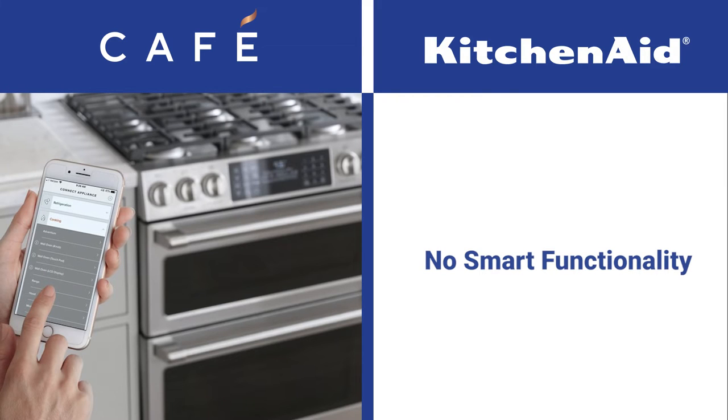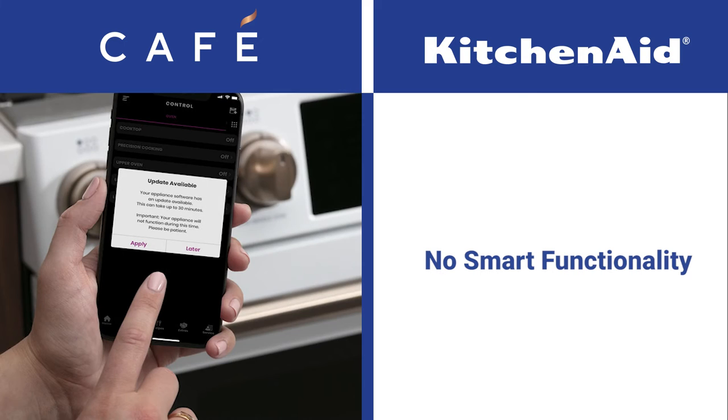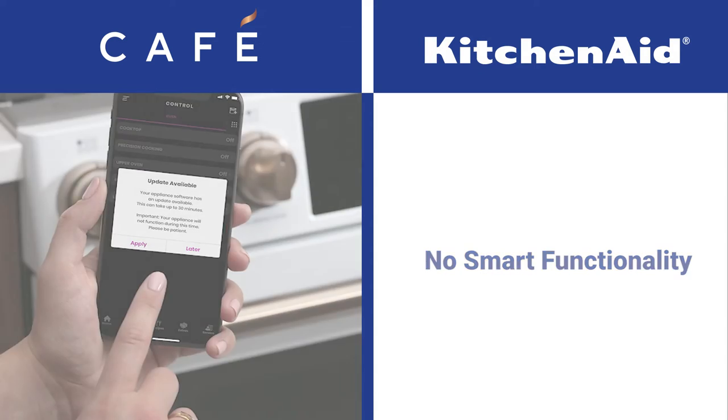KitchenAid does not have any smart functionality, whereas Cafe may have the best platform in GE's Smart HQ. Smart HQ will allow you to do the basics — you can turn the oven on and off remotely from your office or from the playground and see the time remaining in the cycle. It's also set up to add additional cooking modes remotely. Last year before Thanksgiving, a turkey mode was added to all existing Cafe customers, complete with a gobble gobble end-of-cycle signal. Smart is a convenience, but not a must-have option, at least not yet.